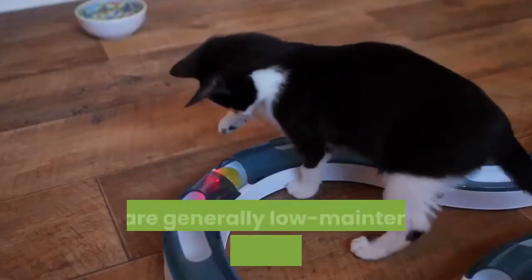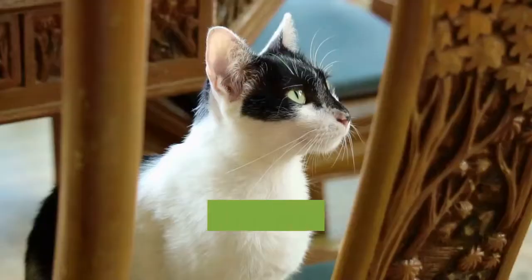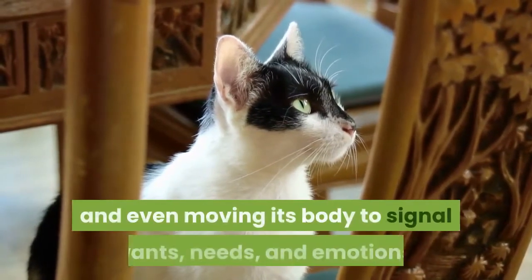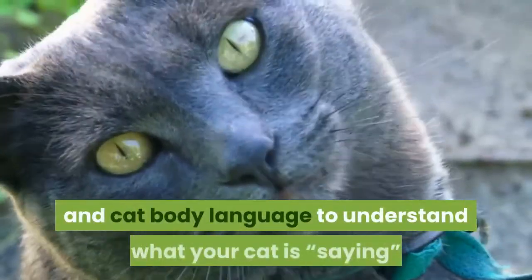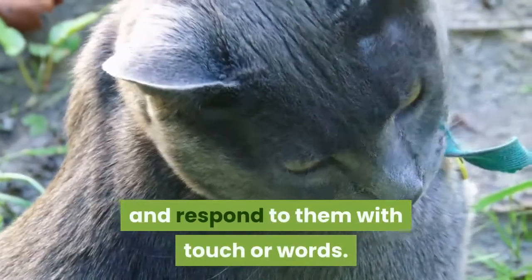How to Speak Cat. Cats are generally low-maintenance and fun pets to have in your house. Your cat can communicate with you by meowing, hissing, purring, and even moving its body to signal wants, needs, and emotions. You can learn more about these noises and cat body language to understand what your cat is saying and respond to them with touch or words.